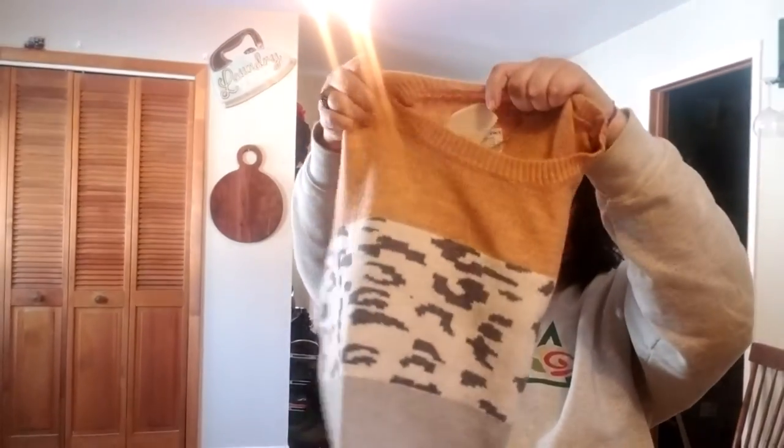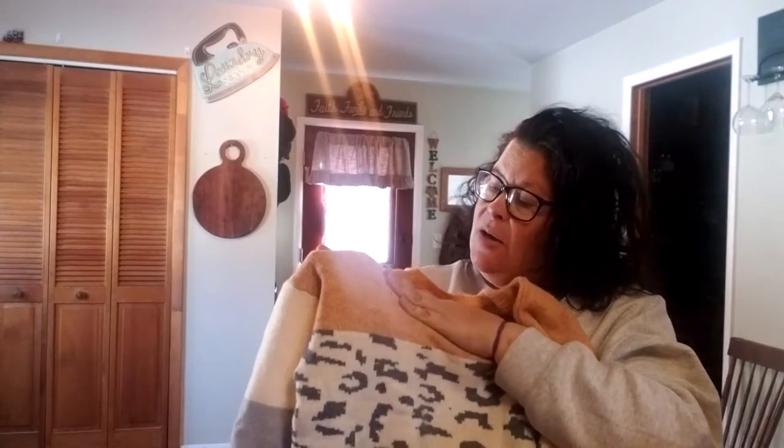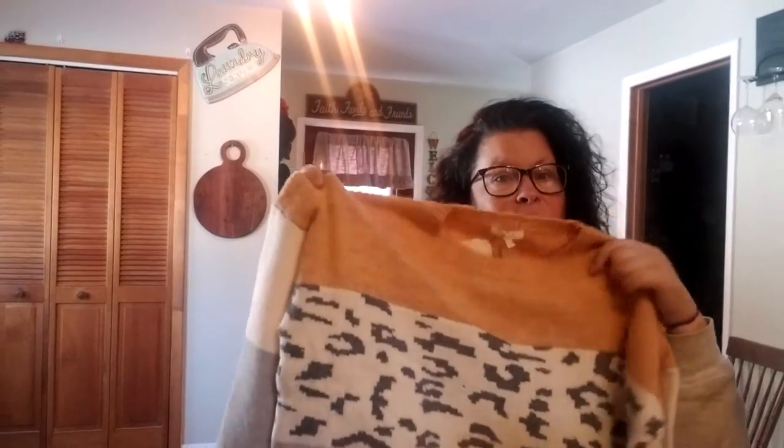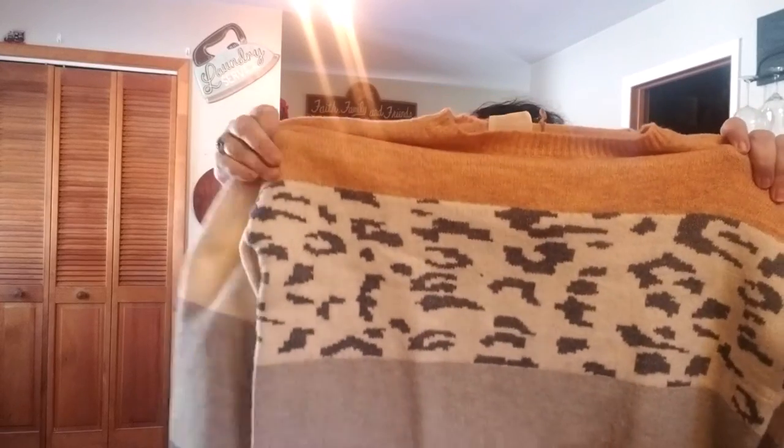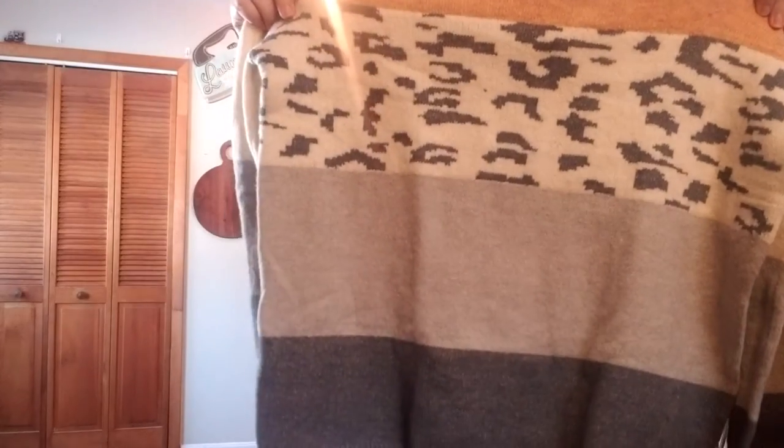This is a color block leopard sweater in faded blue, size 1X, by Easel. I'm digging this — it's super cute! It's got a peachy pink kind of marled at the top, then a creamy print, then gray, then blue marled with white at the bottom. I am super excited to try that on. That's adorable.